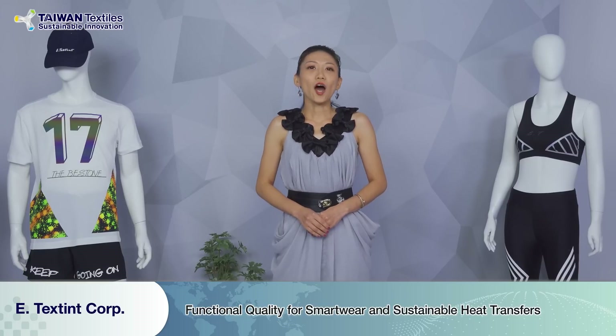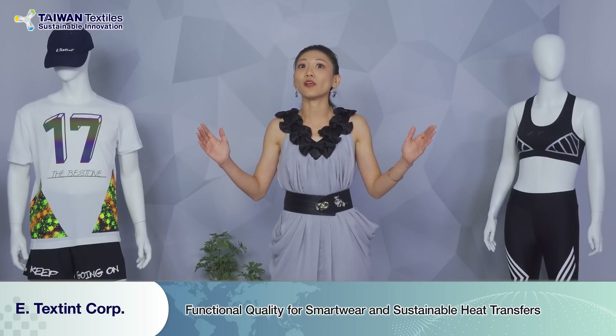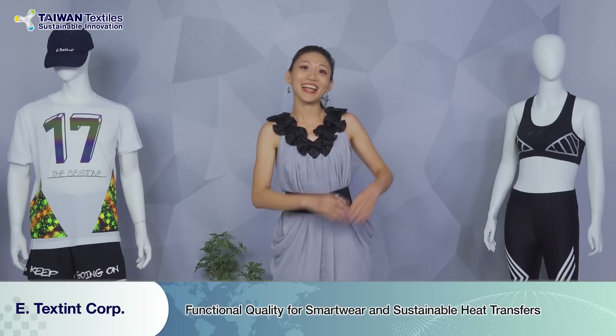With this company, you can always have the best and beautiful thing with amazing quality. So ladies and gentlemen, here comes the E-testing thing.